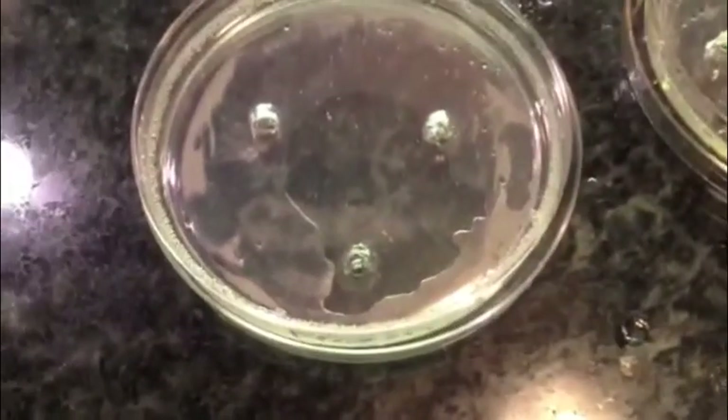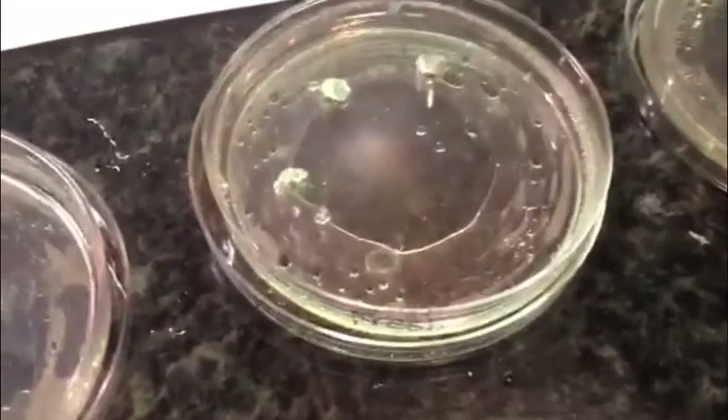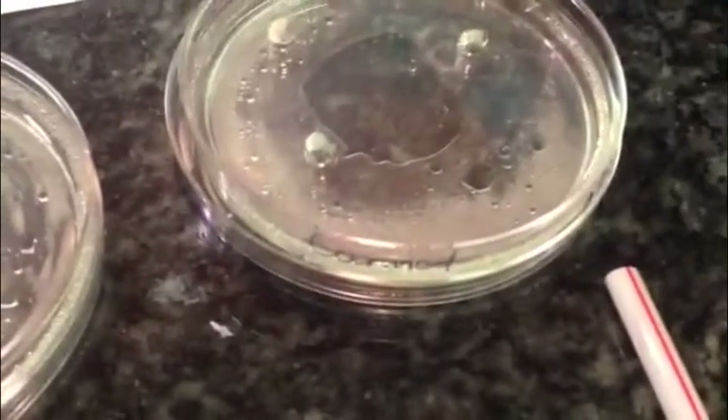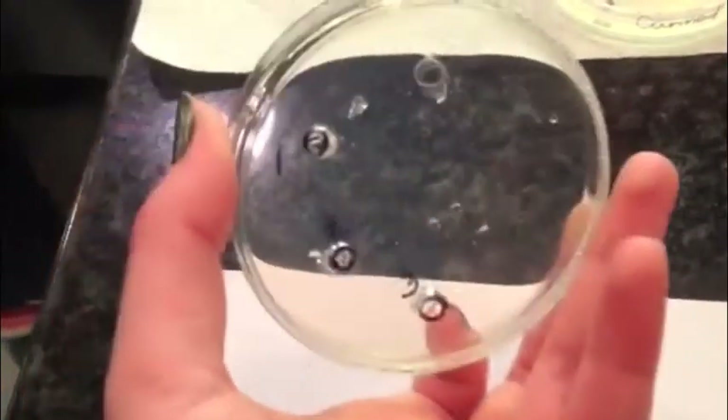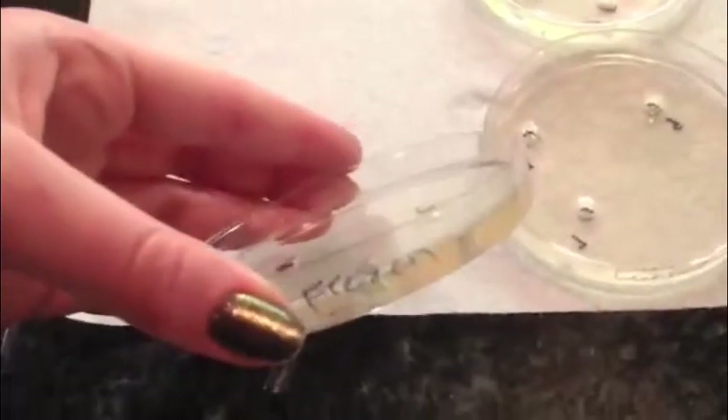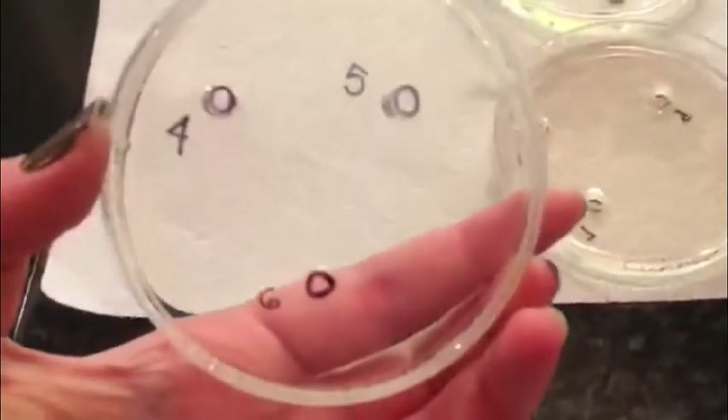After the gelatin had solidified in the fridge, I labeled the petri dishes according to the pineapple juice they contain, then made three wells in each petri dish with a straw. After making all nine wells, I drew with sharpie on the bottom of the dishes the outline of the wells. I labeled the wells one through nine — wells one through three to contain fresh pineapple samples, four through six the frozen juice, and seven through nine the canned.